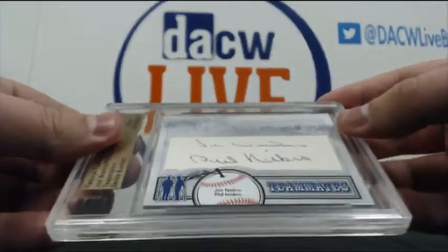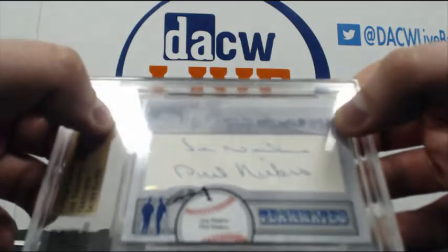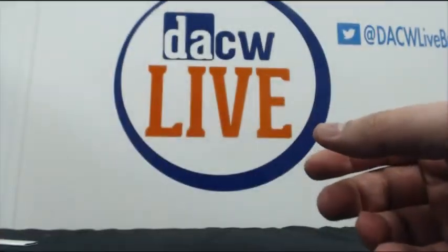Obviously Phil Niekro is a Hall of Famer — won over 300 games and was a knuckleballer. Joe Niekro was his brother. Very cool — so there you go, Sergio.